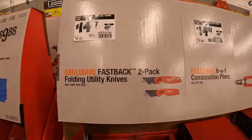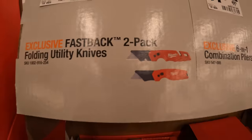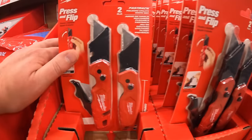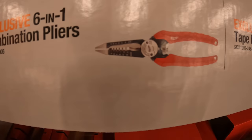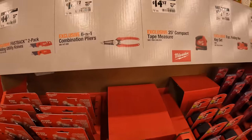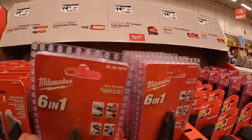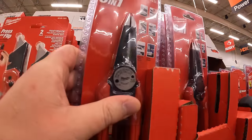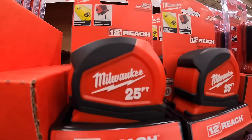$9.88 for a cooling towel — first time I've ever seen one of these. $14.97 — was $19.97 — for a two-pack folding utility knife. $14.97 for the six-in-one combination pliers. Also $14.97 for the 25 foot compact tape measure.